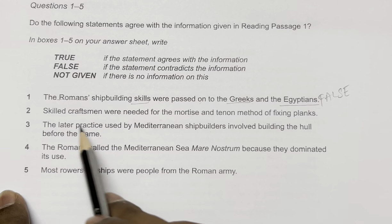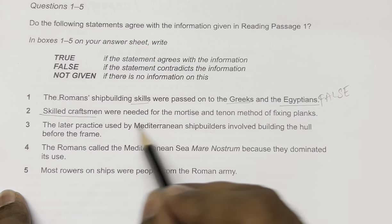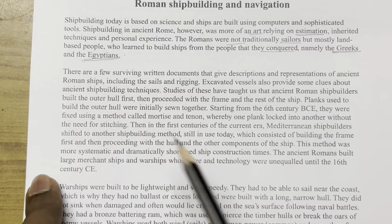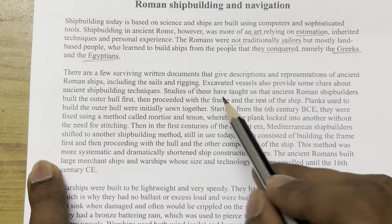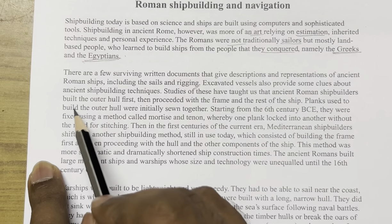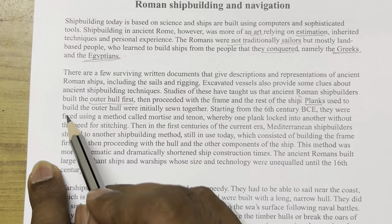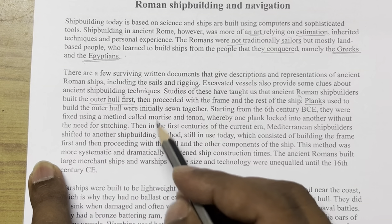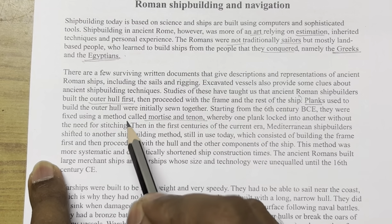Question 2: 'Skilled craftsmen were needed for the mortise and tenon method.' Let's read further. The passage says that starting from the sixth century BCE, planks were fixed using a method called mortise and tenon, whereby one plank locked into another without the need for stitching. The passage describes the method but does not mention skilled craftsmen anywhere.